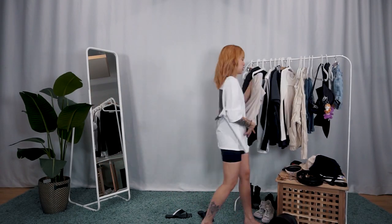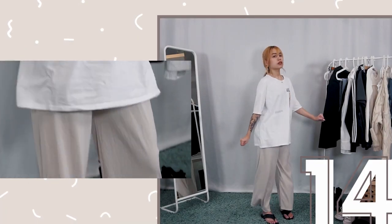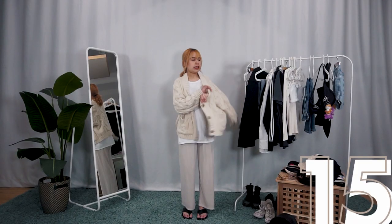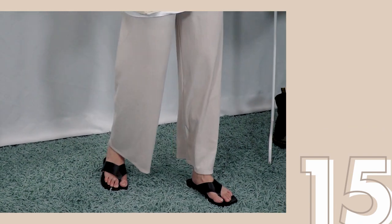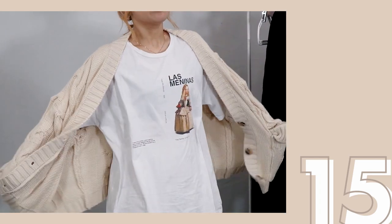Moving on from the skirt and hello to super comfy flare pants. This screams a café study date with lo-fi music on a rainy day. And if you want to be even more cosy, a knitted cardigan would work well with it. The all-beige, neutral, slouchy fits and overall comfort vibes make this look equivalent to me pretending I'm a K-pop idol catching a flight at 9am to LA for a concert.